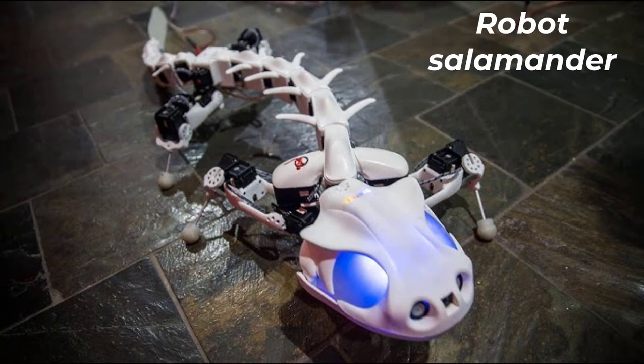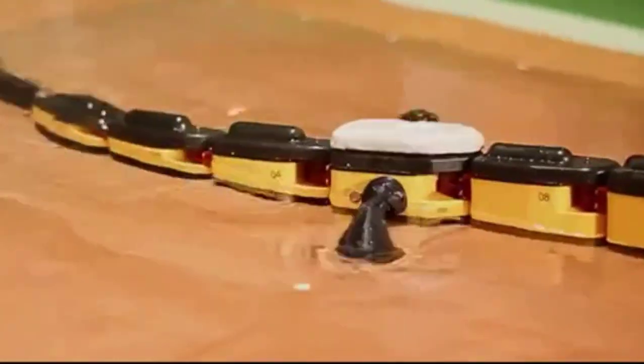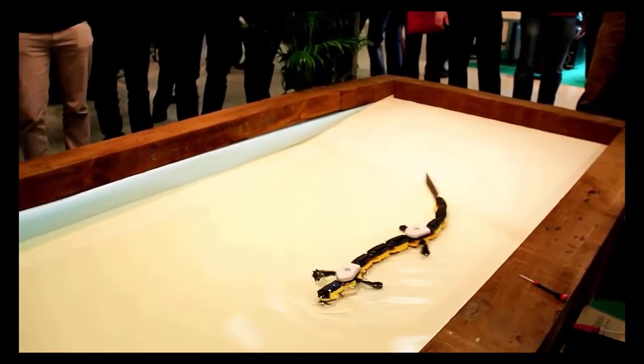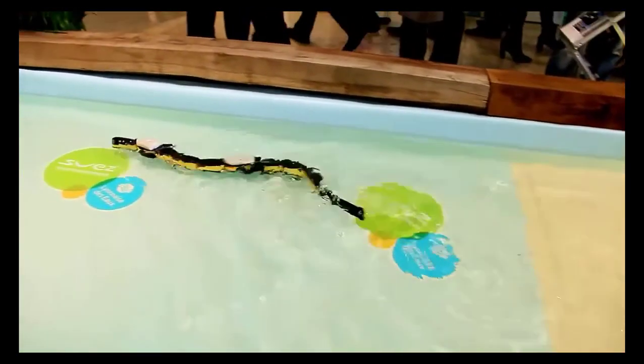Number 8: Robot Salamander. The only modern robot capable of moving both in water and on land. The light plastic body allows the robot to swim freely, imitating the movements of the reptile of the same name, and getting out on land, it moves with the help of special curved manipulator paws.